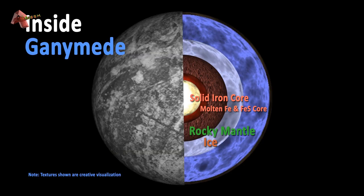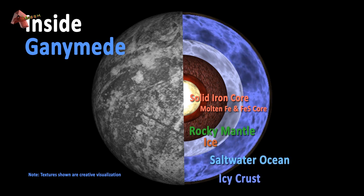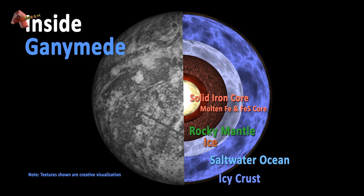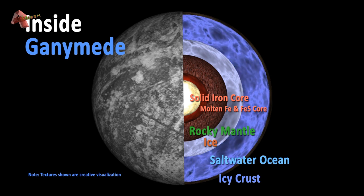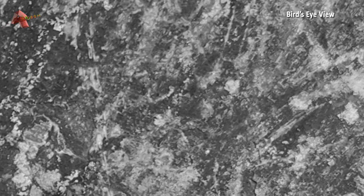Ganymede is primarily composed of silicate rocks and water ice. Like Europa, there is a strong possibility that it has an underground ocean, having more water than all the oceans combined on Earth. The grooves and ridges seen on the surface may occur due to tectonic plate movement. Tectonic activity occurs due to the tidal heating generated by the strong gravity of Jupiter.